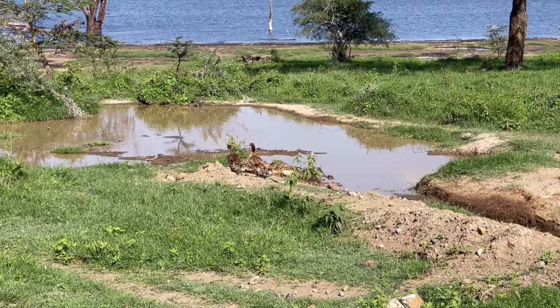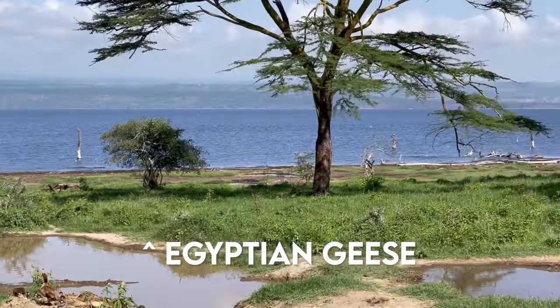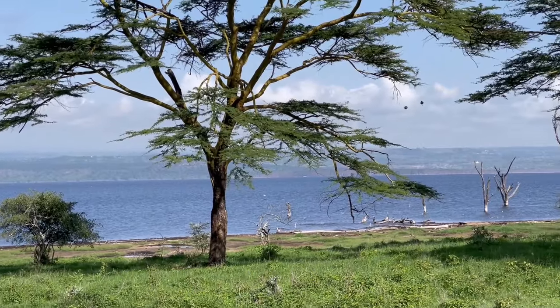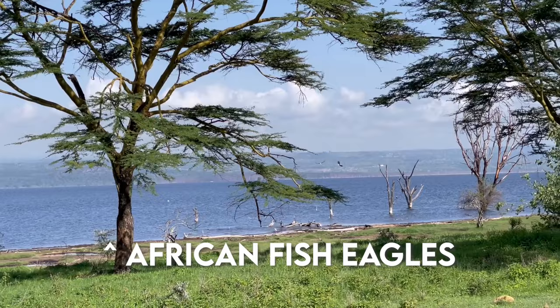The bird we just saw is called a hoopoe — they feed on the ground, primarily insects. They have a beautiful crown on their head and a similar body structure to woodpeckers. We also have some Egyptian geese. And do you see those birds flying out there? Those are African fish eagles — there are three of them and it looks like they're on the hunt.